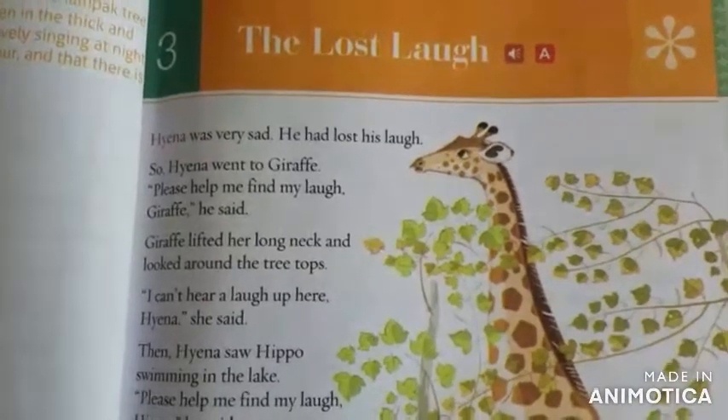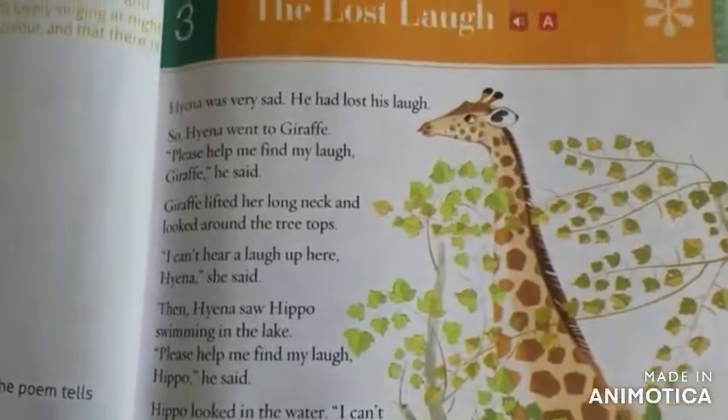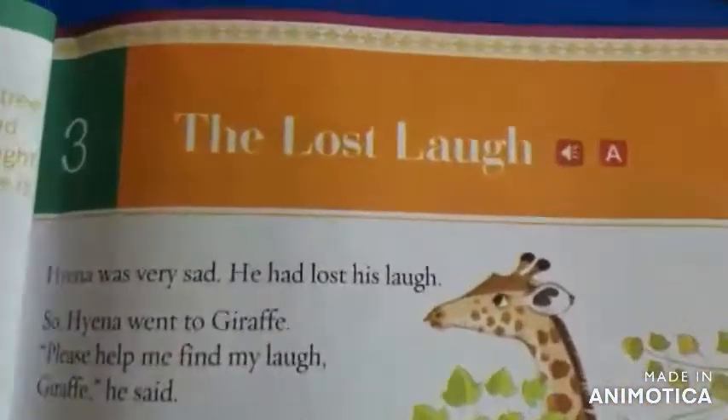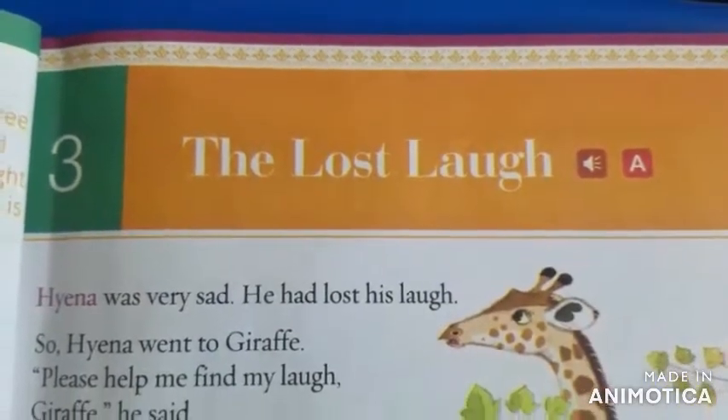Good morning. In the previous class, we have done the second lesson grammar path mode. In today's class, we are going to do the textbook part of lesson number 3, The Last Love.